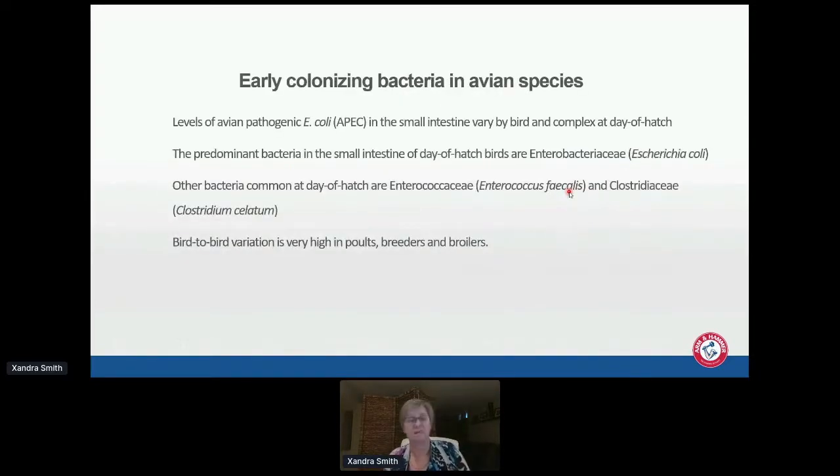To summarize early colonizing bacteria in avian species: avian pathogenic E. coli in the small intestine varies by bird and complex at day of hatch. The predominant bacteria in the small intestine at day of hatch are Enterobacteriaceae, with Enterococcaceae — specifically Enterococcus faecalis — also common, and in turkeys specifically we've also seen Clostridium salmonis. Bird-to-bird variation is very high in poults, breeders, and broilers.